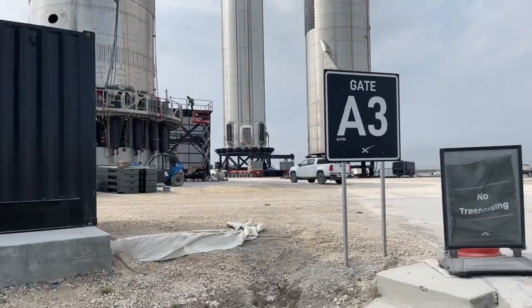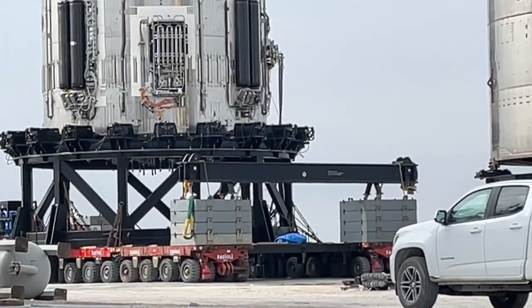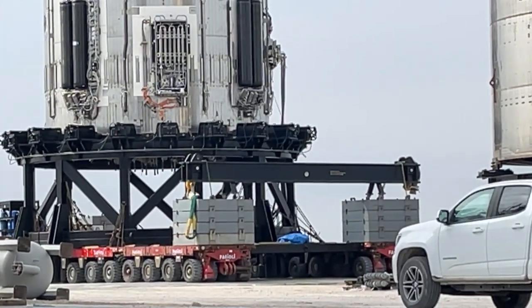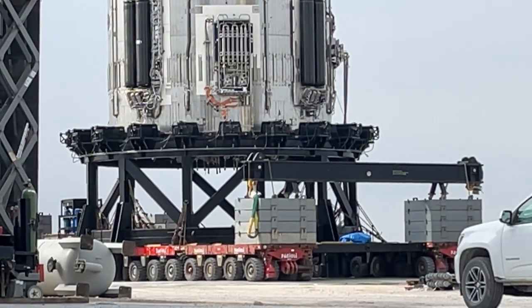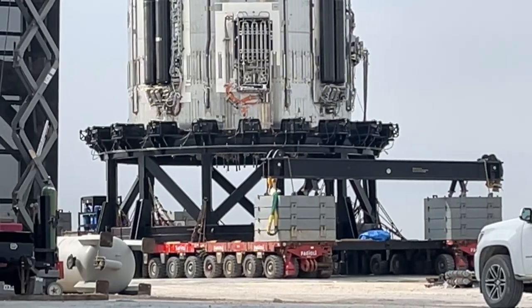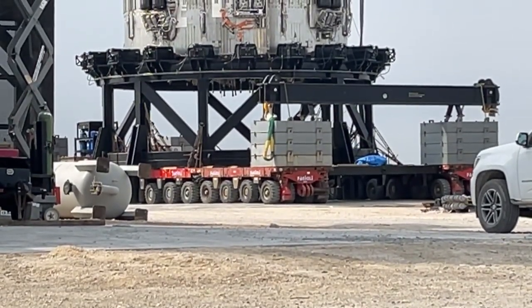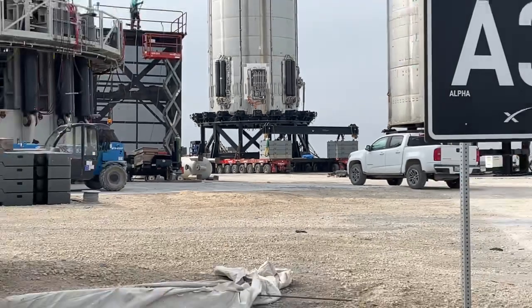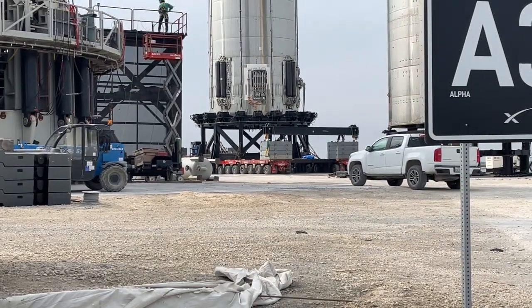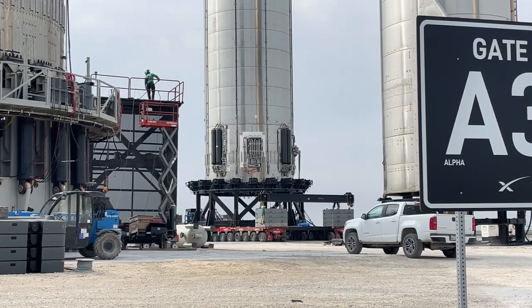They're doing some work on Booster 2.1 but let's zoom in here. So they used two SPMTs — you might have seen that earlier. I'm told there's a mechanical consultant here, that's awesome. There's one lift on the side there.